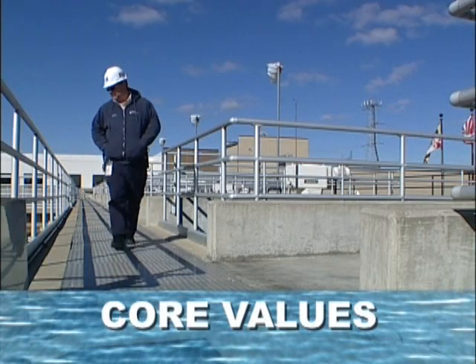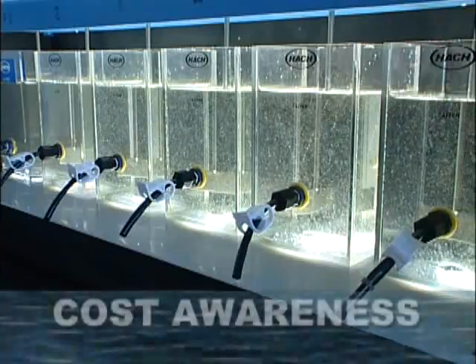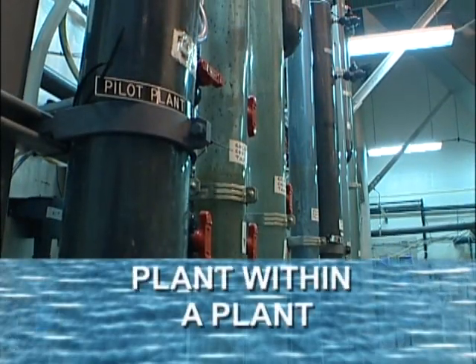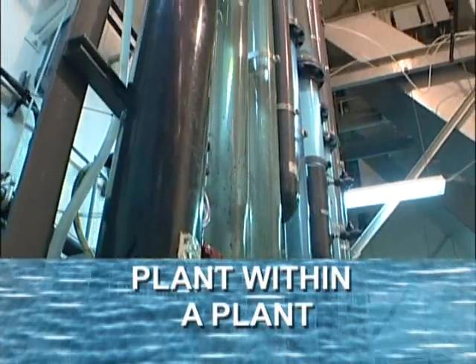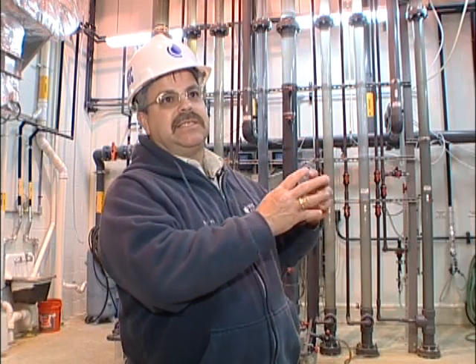Our industry is constantly evolving. It's very dynamic, and as such, we've got to stay ahead of the curve. Cost awareness — that's what we're doing right here. This plant is a scaled-down version of the entire process, and we can test out the product rather than make a big capital investment. How will this chemical or process work with our specific raw water?